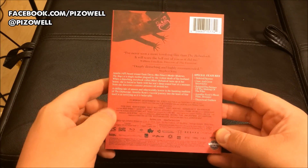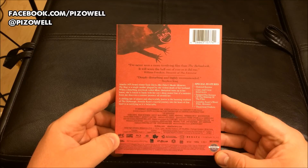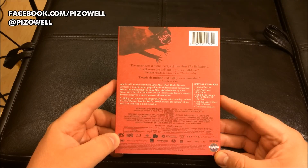There's the front, there's the back, there's all the special features. We get deleted scenes, cast and crew interviews, behind the scenes of the making of the film, Jennifer Kent's short film Monster, and theatrical trailers.